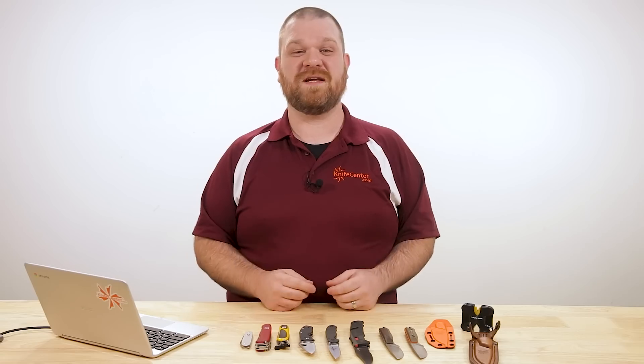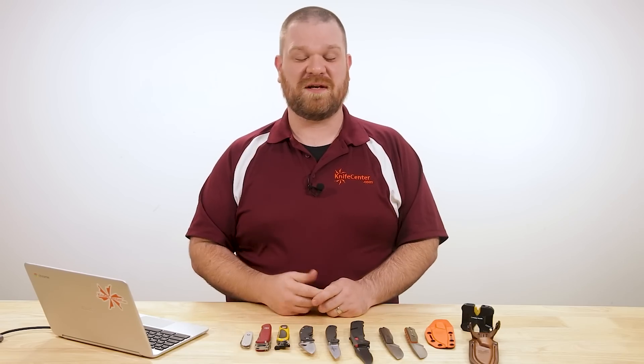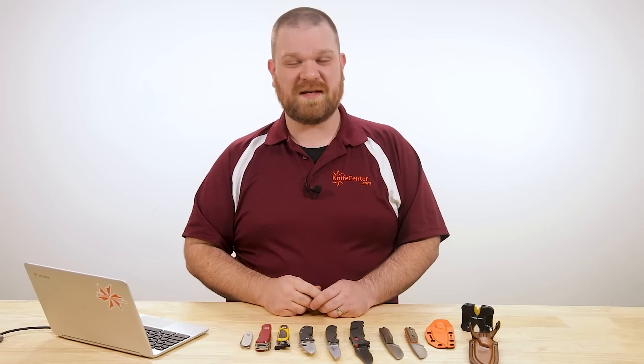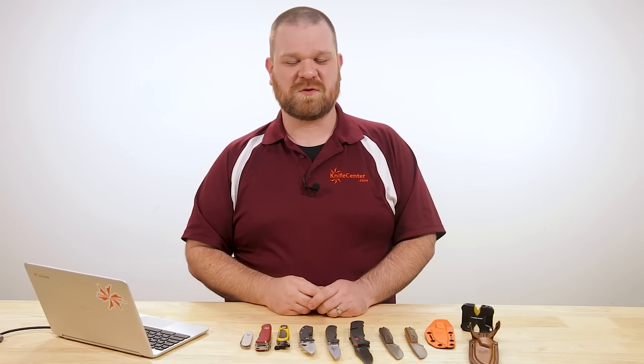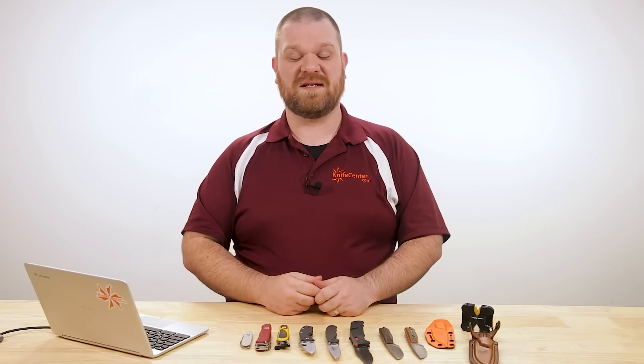Hey everyone, David C. Andersen here coming at you from the KnifeCenter and welcome to KnifeAQ number two. It's the series where I answer all your frequently asked questions about knives, may they be big or small — I've got an answer for you. Thanks to everyone who left your questions on the bottom of our number one KnifeAQ; we're going to start peppering those questions into this and the upcoming ones. If you have a question you want answered, make sure to leave it in the comments section below. Let's get into the questions we've got for today.